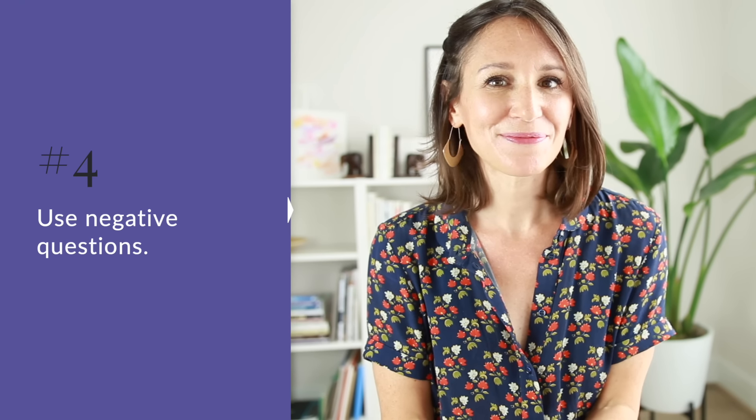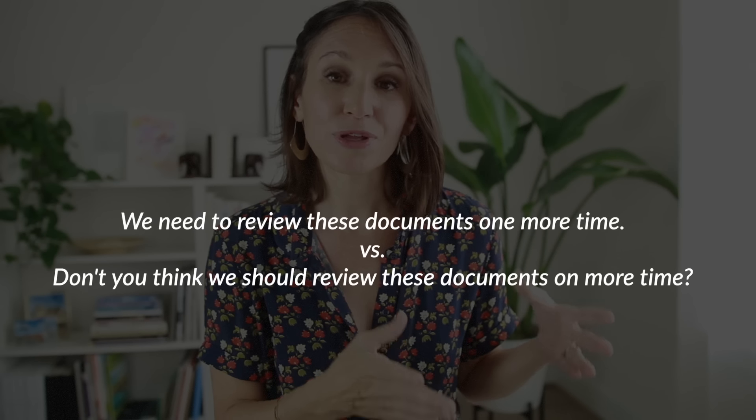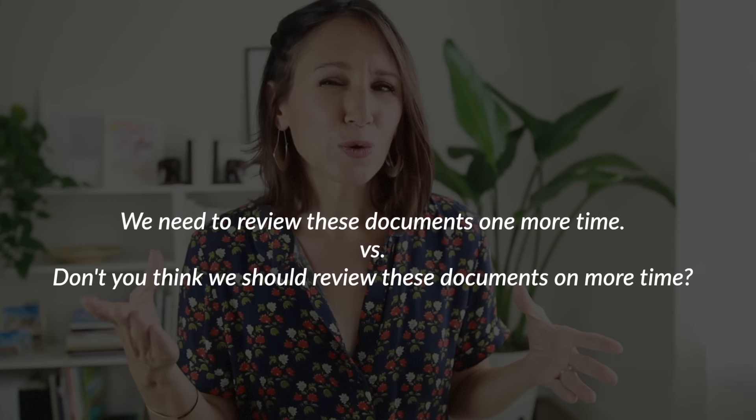Strategy number four for kind, polite language in English is to use negative questions. That might be counterintuitive, but using a negative question is a great way to be more diplomatic when you're giving advice, offering a suggestion, making a recommendation, or expressing your opinion. For example, in a team meeting discussing the final draft of a product, you could say 'We need to review these documents one more time' — direct, clear, assertive language — or you could say 'Don't you think we should review these documents one more time?' That second example shifts to a negative question and, using a modal like 'should,' softens the language and makes it more diplomatic.